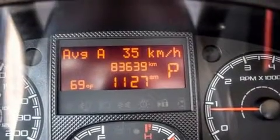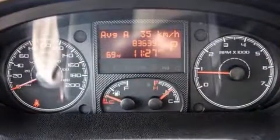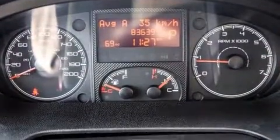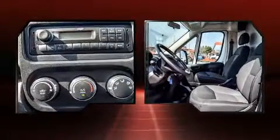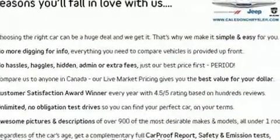You can expect a lot from the 2014 Ram ProMaster 1500. It features a front-wheel drive platform, an automatic transmission, and a refined six-cylinder engine. Top features include power windows, one-touch window functionality, a trip computer, turn signal indicator mirrors, and remote keyless entry.